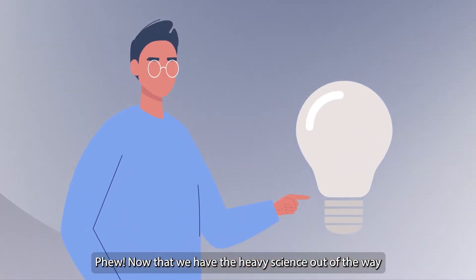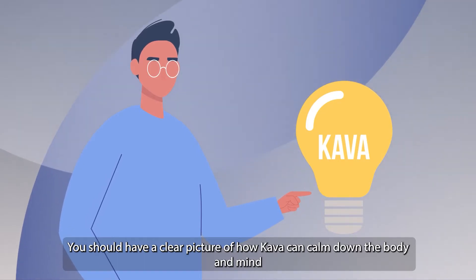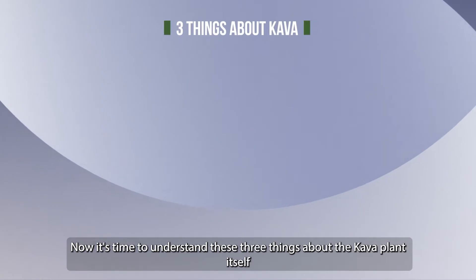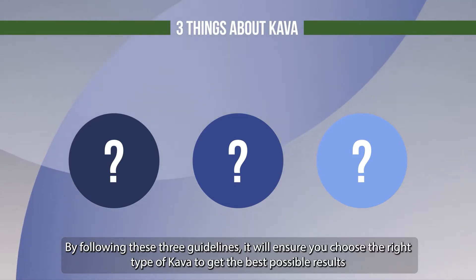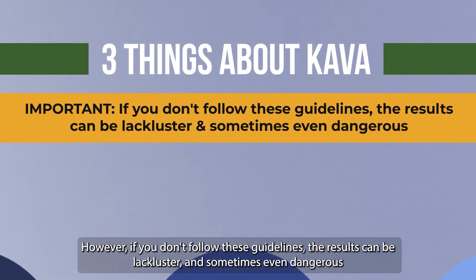Now that we have the heavy science out of the way, you should have a clear picture of how kava can calm down the body and mind by acting throughout the nervous system. Now it's time to understand three things about the kava plant itself. By following these three guidelines, it will ensure you choose the right type of kava to get the best possible results. However, if you don't follow these guidelines, the results can be lackluster and sometimes even dangerous.